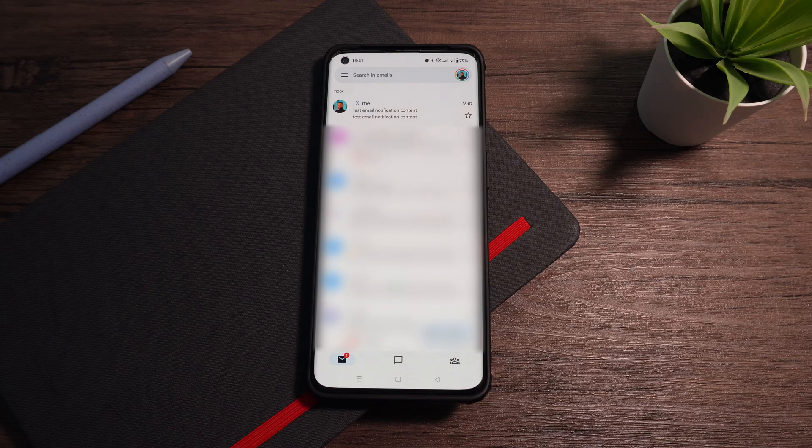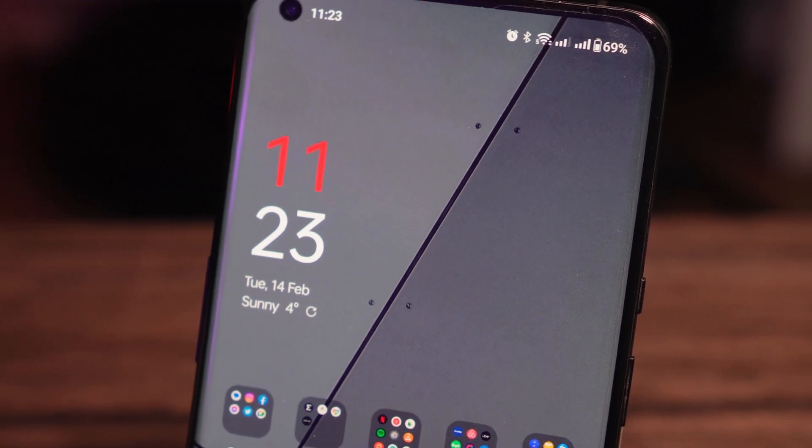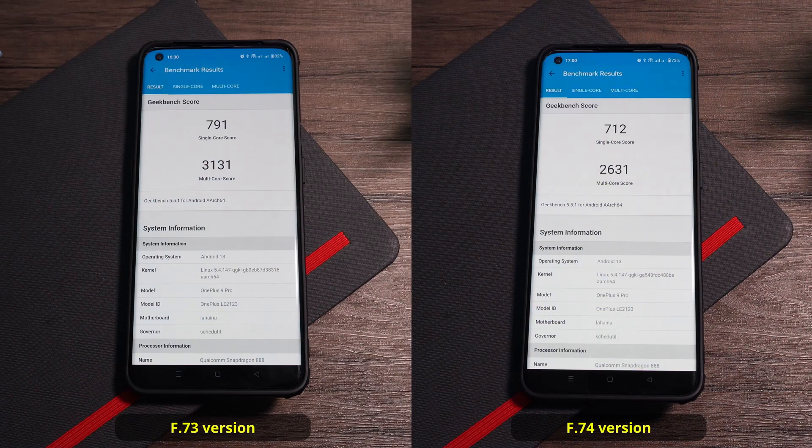What I can tell you from the start is that the Gmail issues are still there — new emails are still not showing in bold. Also, the random backward scrolling in WhatsApp is not fixed. The weather app still does not update in the background. And with the new update, the GPU and CPU scores have actually worsened.